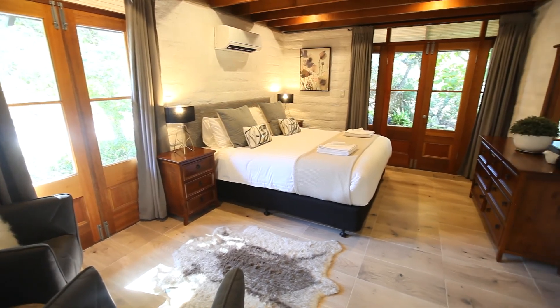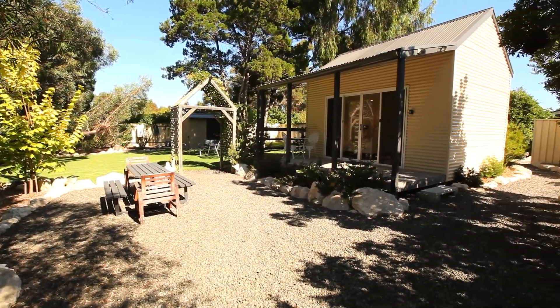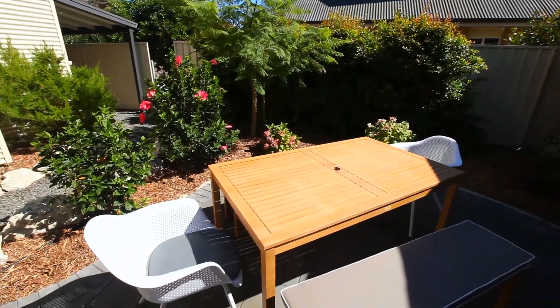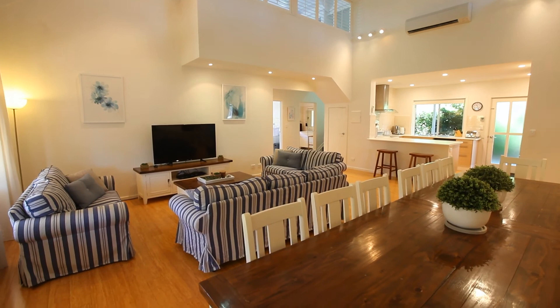The cottage also includes four bedrooms and an additional fifth bedroom in the form of the studio, offering a little extra privacy at the rear of the property. There are several quaint outdoor areas throughout the gardens with two barbecues across the property. The villa and cottage can also be booked separately.